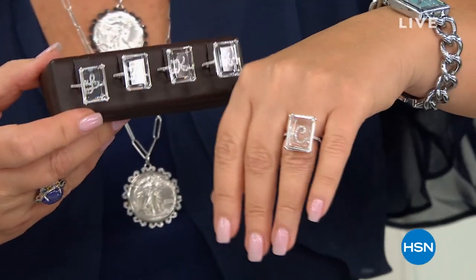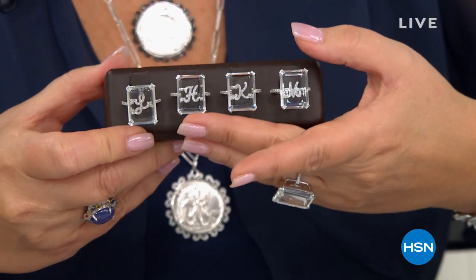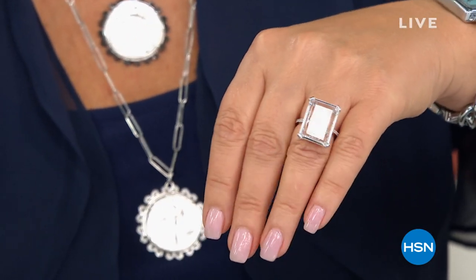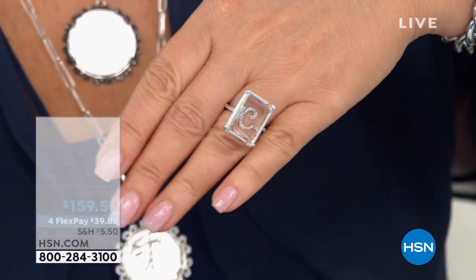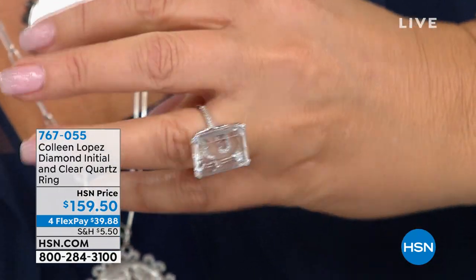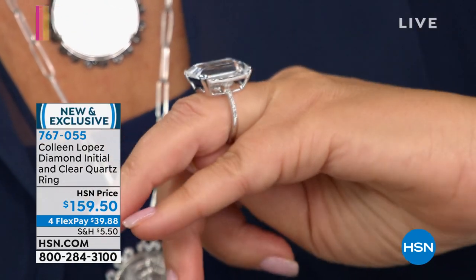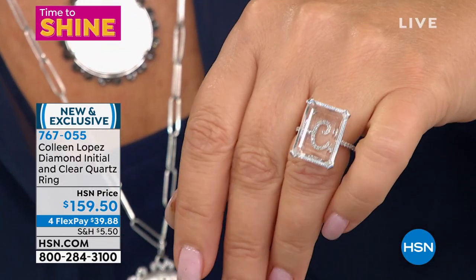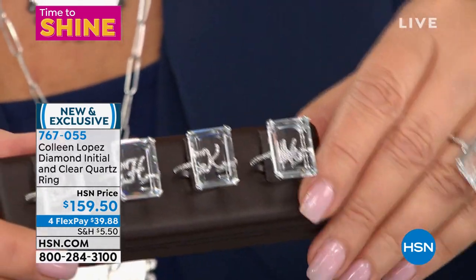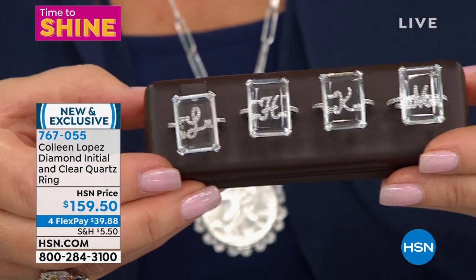Stunning, right? I mean, I'm wearing the C. Look at a few of the letters we're offering — M, K, H, and L. And that's a diamond initial underneath at the base of the ring. Absolutely positively gorgeous diamonds down the band. It is incredible. It's like a little hidden personal signet ring, but it's done in gemstones.